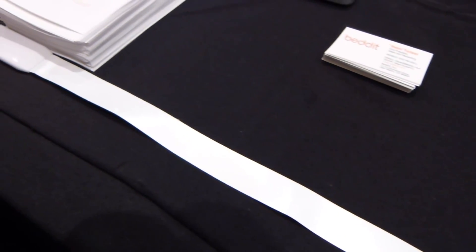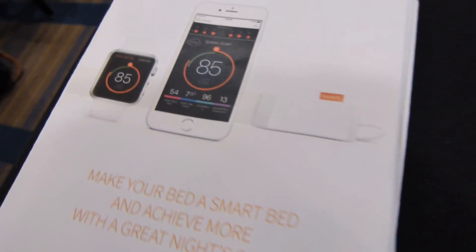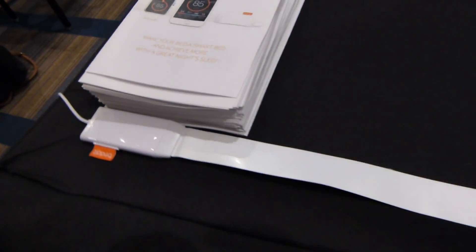When you wake up in the morning, we give you a sleep score — zero to a hundred. We want to get you in that little green area. If you're not colorblind, you can see it's green.